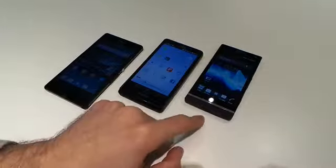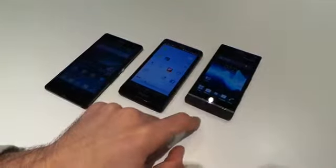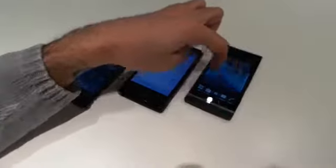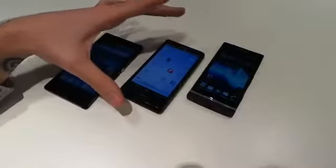The Xperia S is the oldest of the bunch. It's a 1.5GHz dual-core Sony processor with a 720p display, and we really liked this device when it came out. The key standout points were the design — it looks really blocky but it's quite masculine and bold. It was a real nice leap of faith from Sony.